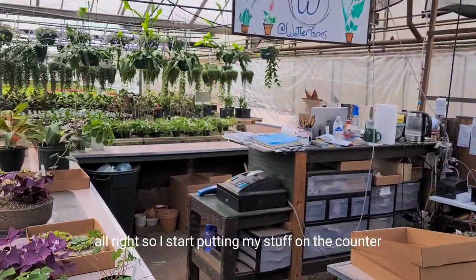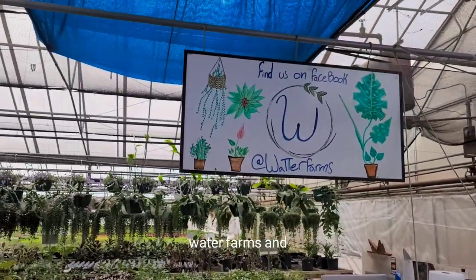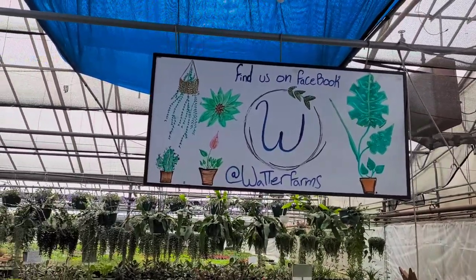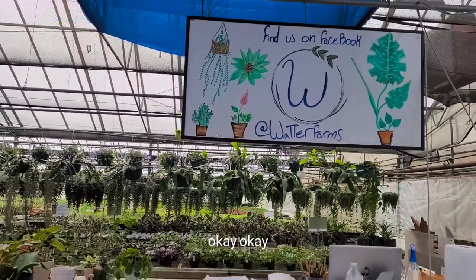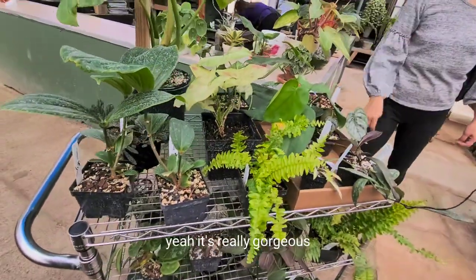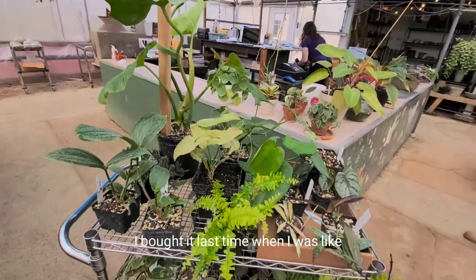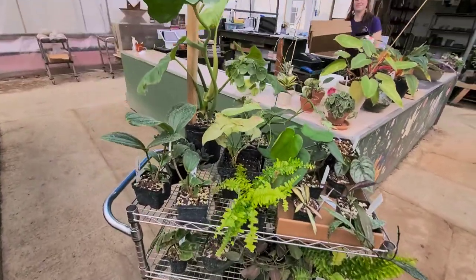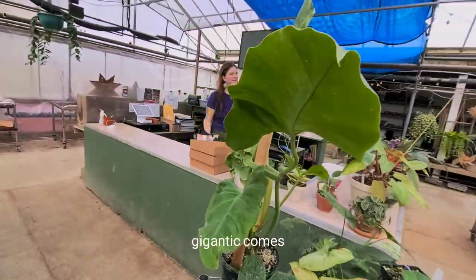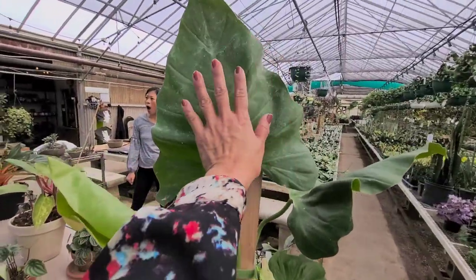Should I start putting my stuff on the counter for you? Yeah. Water Farms in Neenah, Wisconsin. I bought it last time when I was here. What is it? It's Philodendron Gigantic. Gigantic — it's small right now, but the leaves get big.